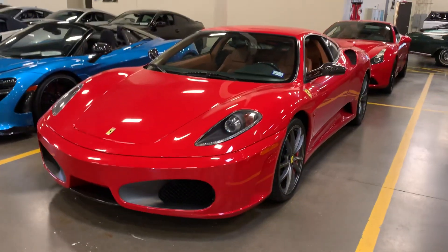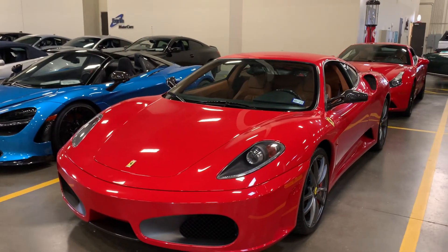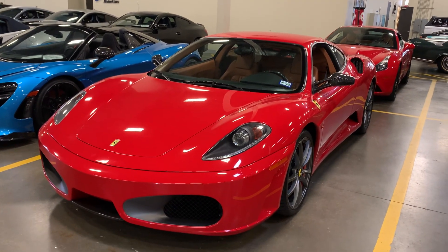There she is — this is David's car. Again, this is a 2006 Ferrari F430 Berlinetta. Hope to hear from you soon.